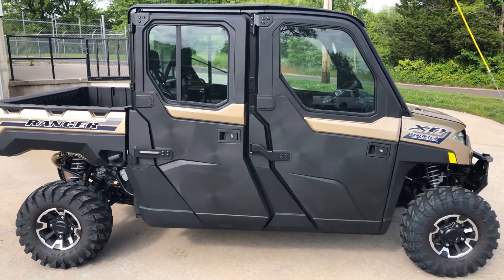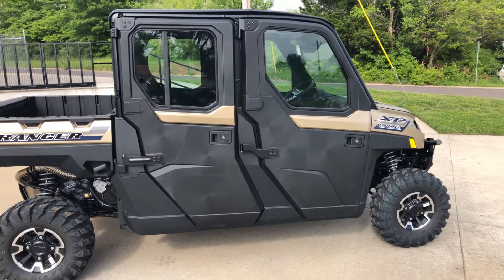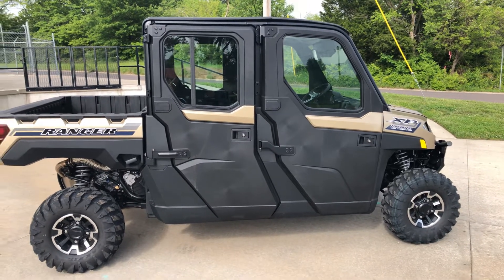What's the big daddy? Polaris Ranger 1000 XP Crew North Star.